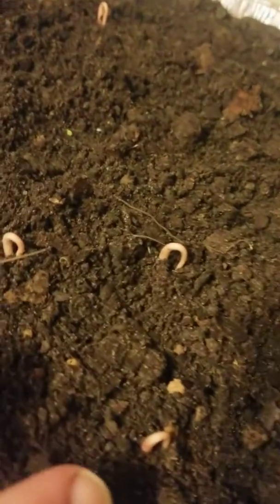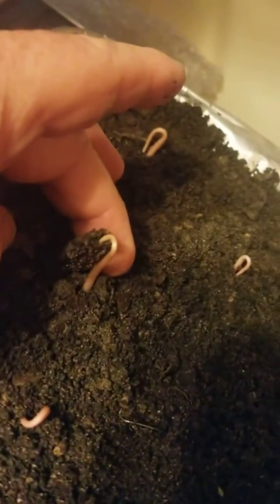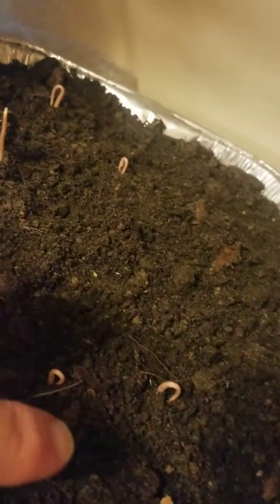And you can see here they're starting to come up. Here's one — I don't want to move it too much. It still has a little seed on it, but they all come up like this, they look like worms coming up. So out of 19, I now have one, two, three, four, five.